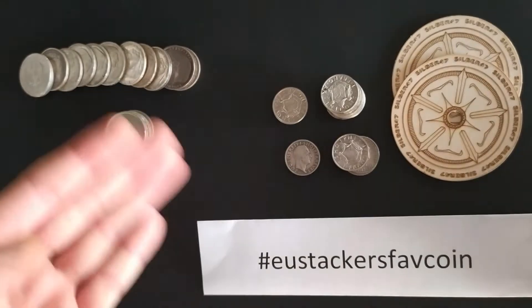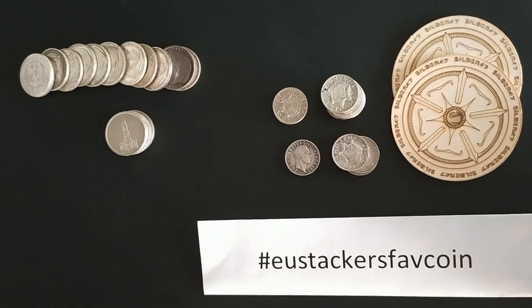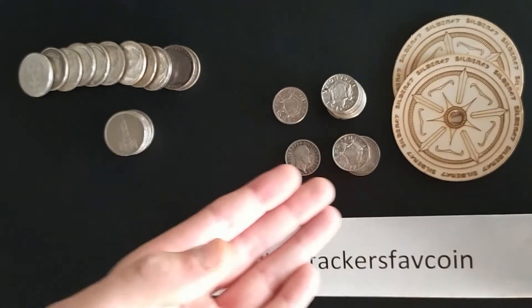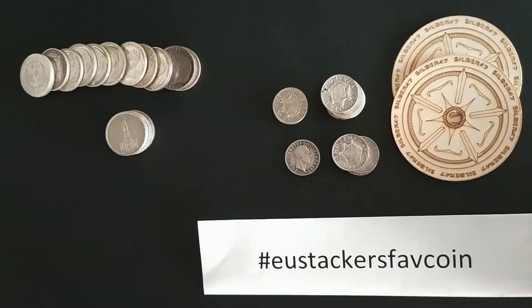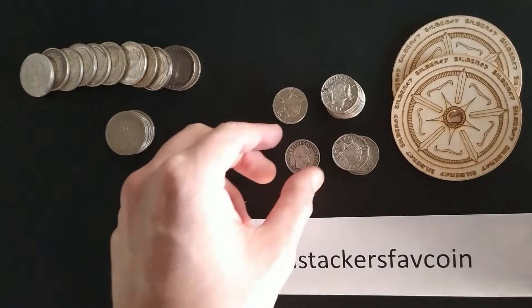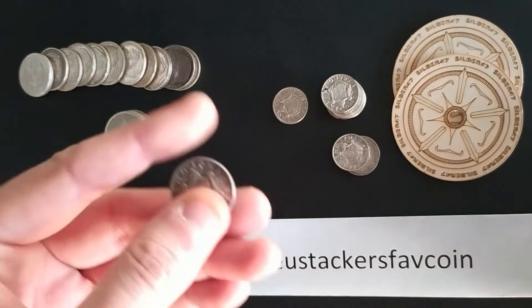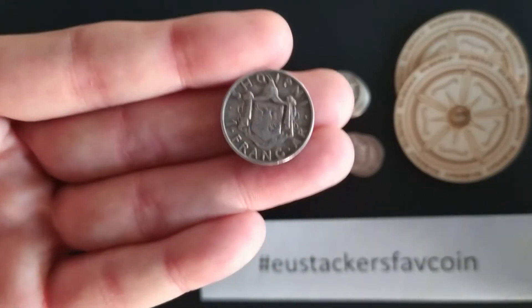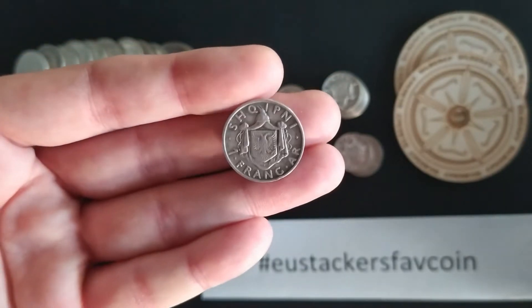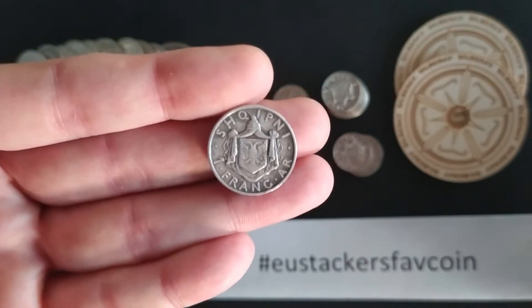I'll try to keep it short. As you can see, I have two different coins, and I did that because I lived in one country for most of my life and then moved to another country. So I thought I had the right to show you guys two different coins. I'll try to keep it short and quick, just to keep within the time rule at least.